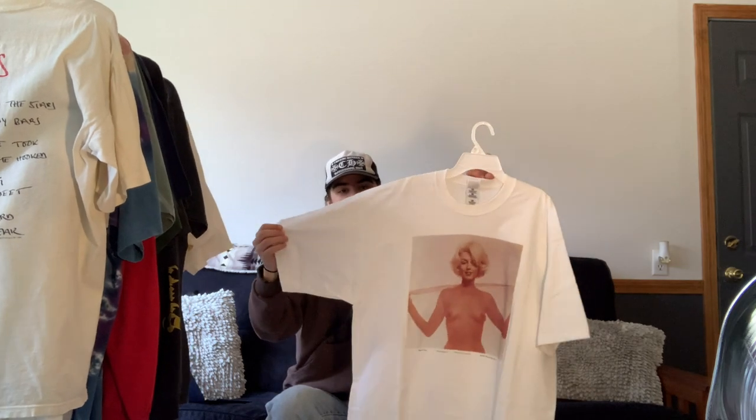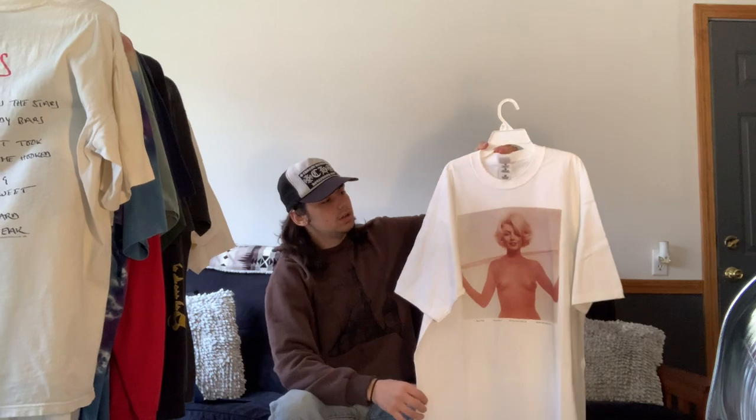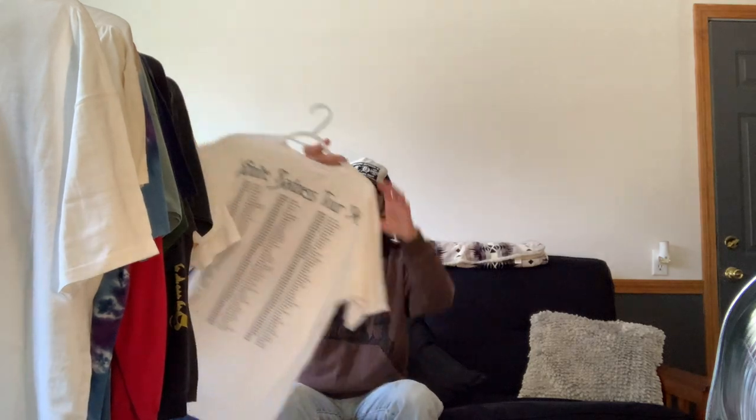Next is this 1997 Marilyn Monroe nude tee — I had never seen this one before I picked it up. I got it at Round 2 New York last time I was there. It's pretty much dead stock, it does not fit me whatsoever — it's extremely big on me. So if you're wanting to cop this, please hit me up, I will definitely sell it.